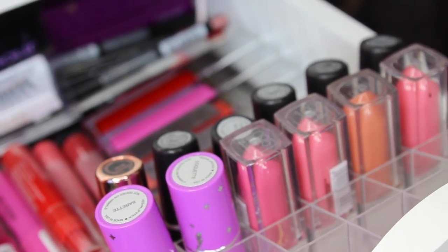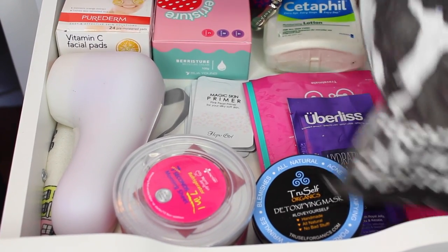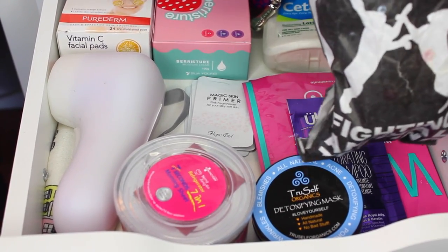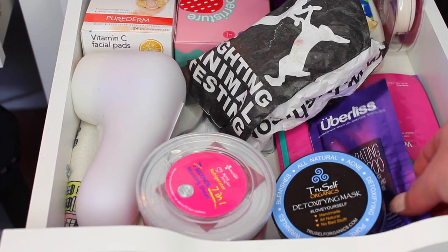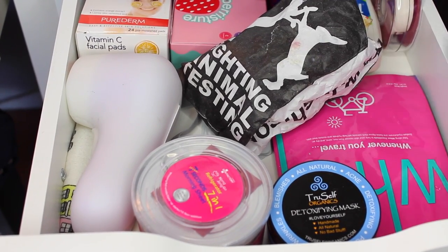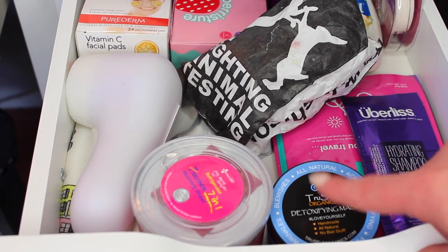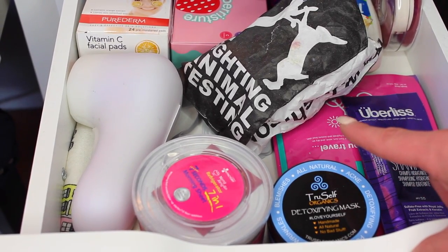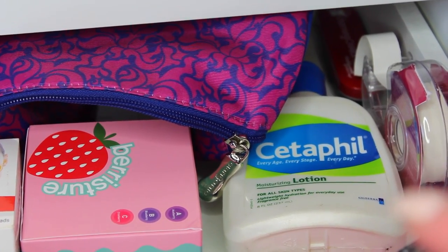The next drawer is my skin care drawer. I have some Lush bath bombs, hydrating masks, detoxifying masks, and my Clarisonic Mia. There's also a shampoo in there that shouldn't be, but this is basically all my skin care — lotions, the case for my Clarisonic Mia 2, and a few things I still need to try.